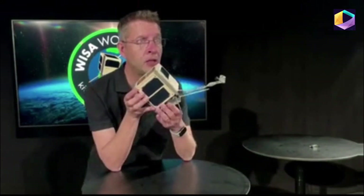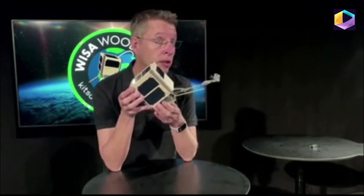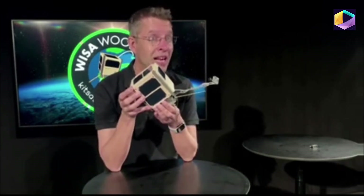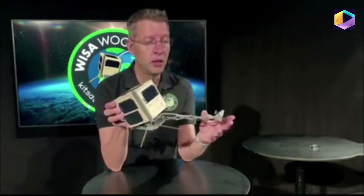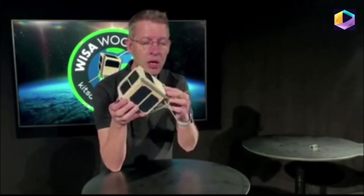We will send this satellite from New Zealand with Rocket Lab's Electron launcher later this year. And when this satellite is released to space, it will be launched in this kind of configuration — this is a one-unit CubeSat, as we usually call it.